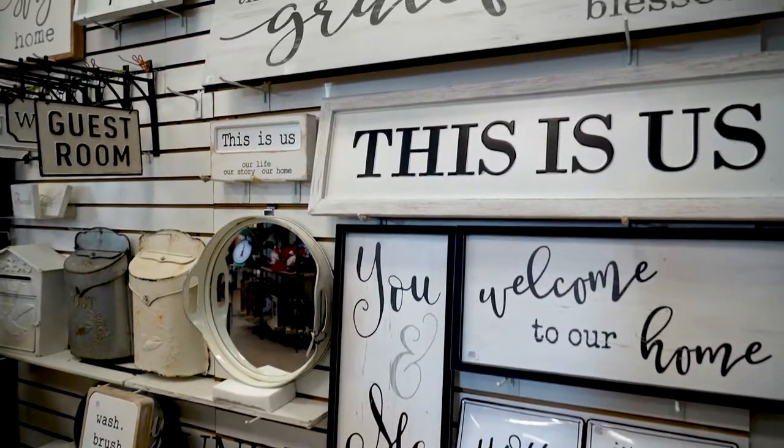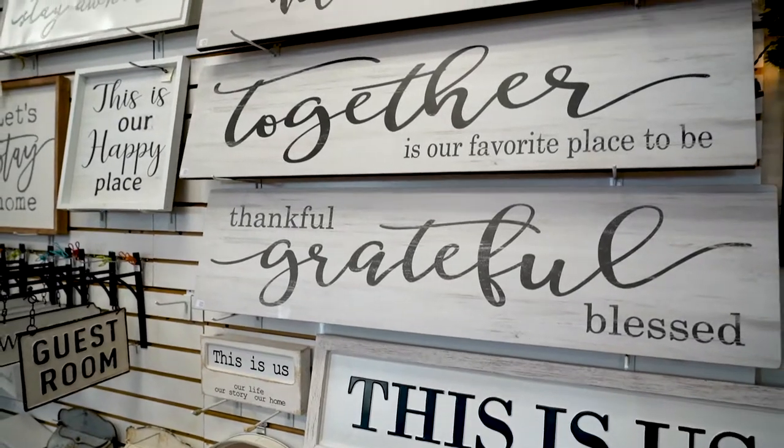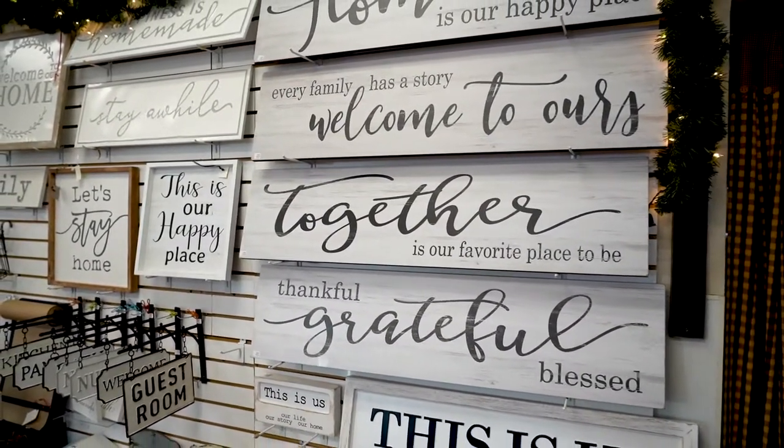And would you hang it on your wall and sell it? And we said, oh yeah. So we started selling things upstairs. And then when we put the addition on, we had a room downstairs and we started the gift shop with all these consignment items that the older people made.